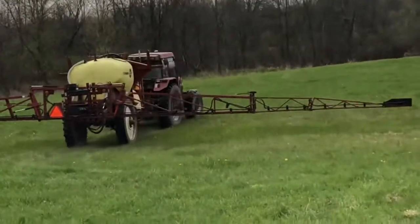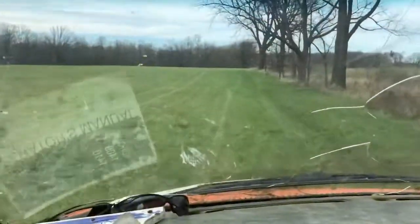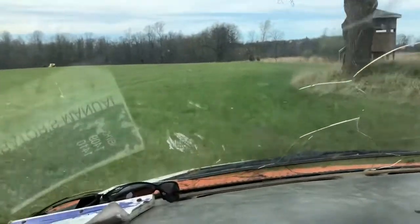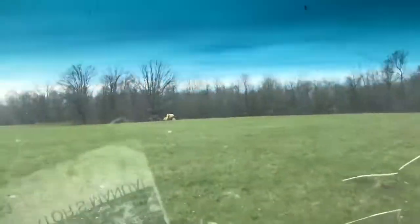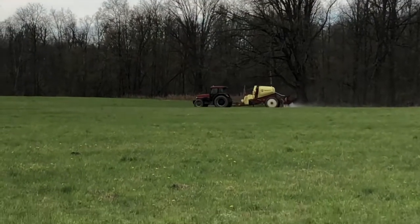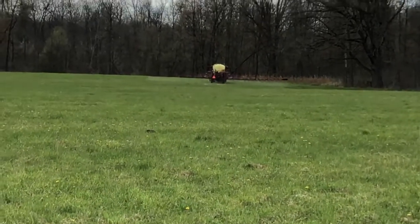I had basically not much more than a 55-gallon drum with booms. We'll follow Mark around the field for a couple minutes and get some video of him — he's like me, hardly ever sees his equipment on video since he's the one doing the filming. He's making it happen, going around the field. Look at the suspension system on those booms, bouncing all over the place — nice.